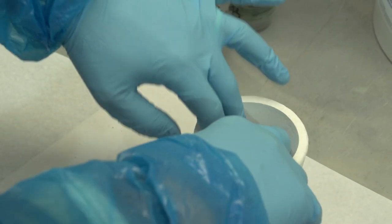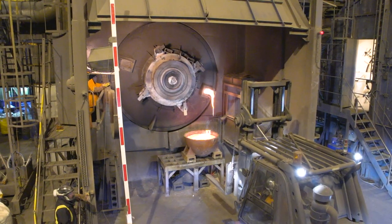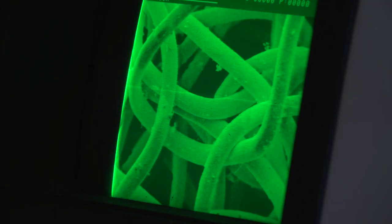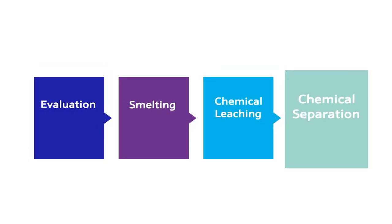Refining is a highly complex process, which requires a deep understanding of material science, pyrometallurgy, multi-stage chemical separations and analytical science. Our process involves four steps: evaluation, smelting, chemical leaching and chemical separation.